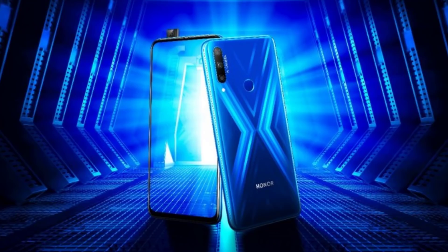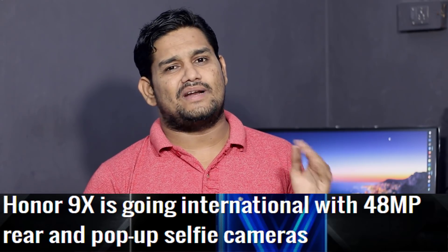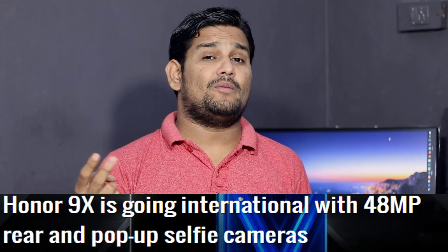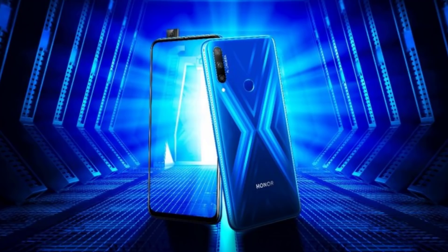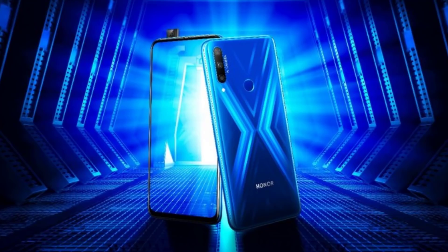Honor has confirmed a release in November. They launched two phones — the Honor 9X and Honor 9X Pro. The Honor 9X has two cameras on the back, while the Honor 9X Pro has 3 cameras with a primary 48 megapixel camera and a 16 megapixel pop-up selfie camera. The Honor 9X Pro is available in many countries, and the Honor 9X will come to India. Previously Honor 8X was launched, and now it is being replaced with the Honor 9X Pro, which is a highly awaited phone.